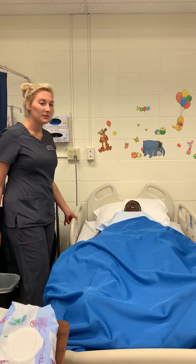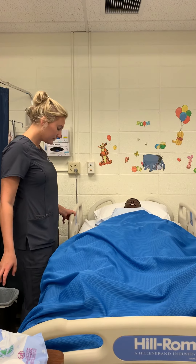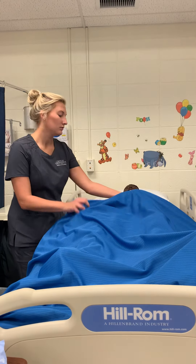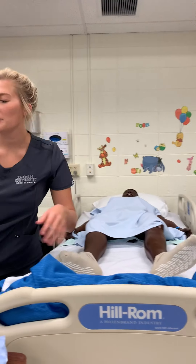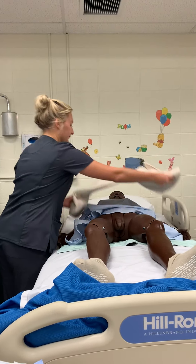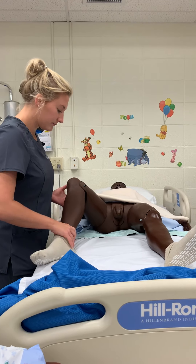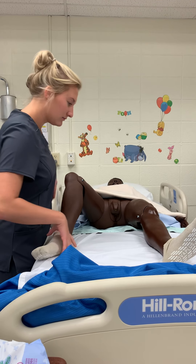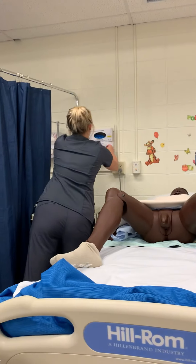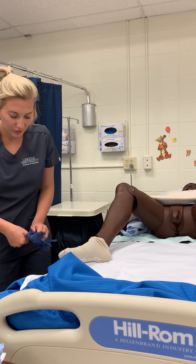I'm going to lay him back and then move him up to a comfortable working level. I brought a blanket to provide some extra privacy and warmth. I'm going to go ahead and position my patient in a frog-like position.